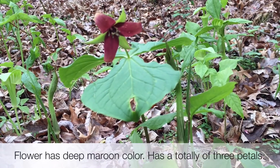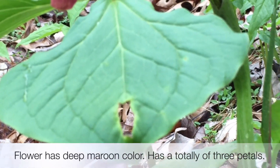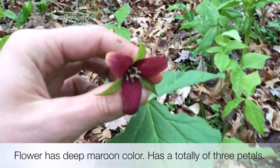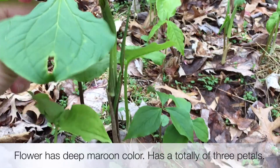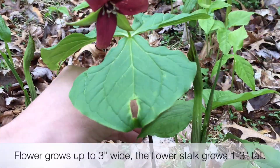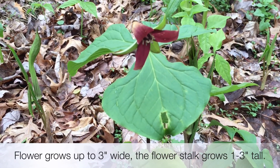The flower itself has a deep reddish maroon color and has three petals. Wow, look at that. It's a beautiful flower. The flower is usually 3 inches in diameter. Its stalk is usually 1 to 3 inches.